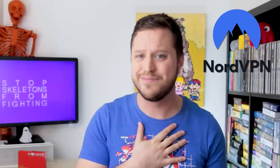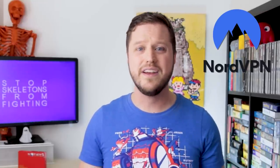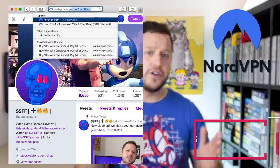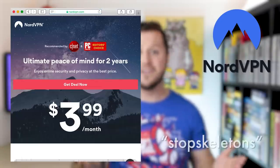A huge thanks to NordVPN for sponsoring this video. Since the use of emulators and ROMs are increasingly under threat, you're gonna wanna use a VPN to protect yourself and keep your data safe wherever you go. You can save 66% off a two-year plan if you go to NordVPN.com slash StopSkeletons and use the offer code StopSkeletons. On with the show!